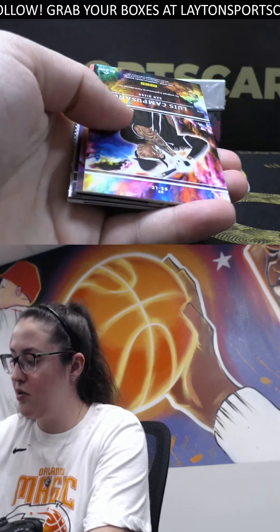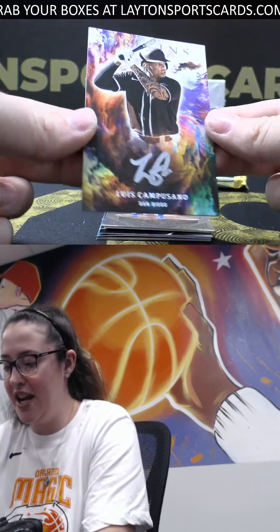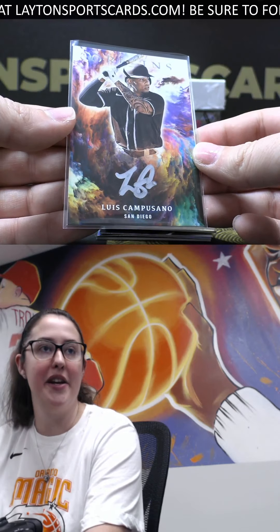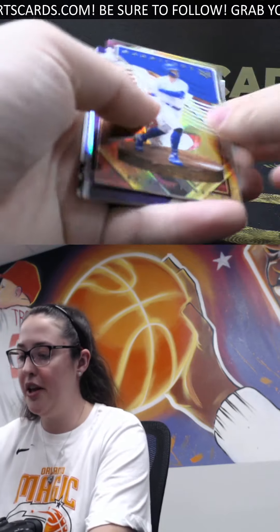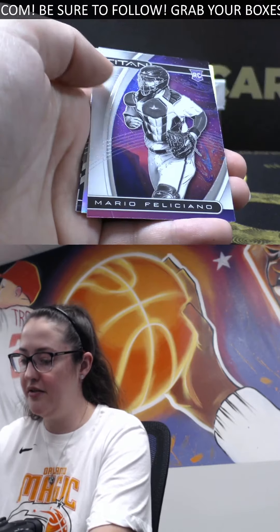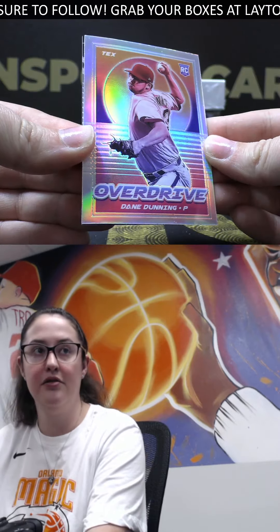Shohei - we've got, love these Origins autos, nice silver ink, Will Cam Suano. Beautiful hit there, Adrian. Origins do such a good job on their baseball cards, love the silver ink. Bellinger acetate, we've got a Juan Soto out of Gold Standard, Feliciano rookie silver, rookie of Dane Dunning Rangers.